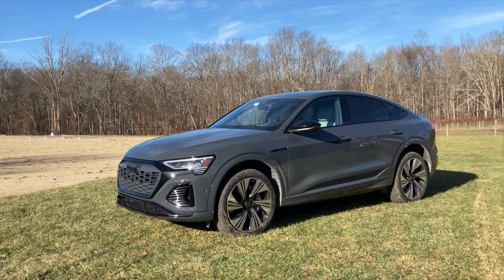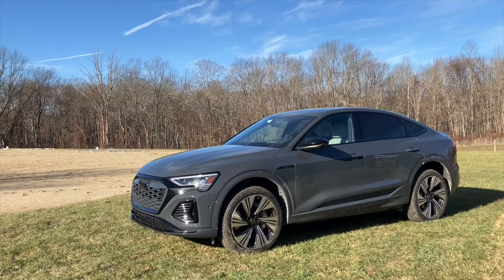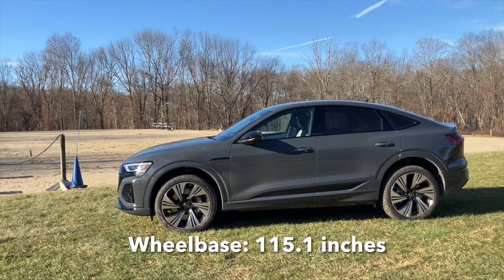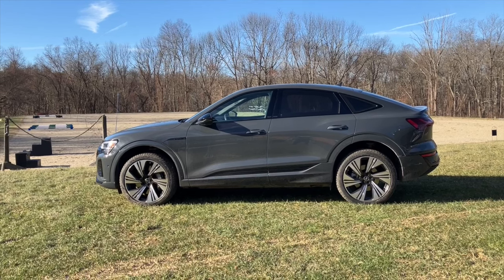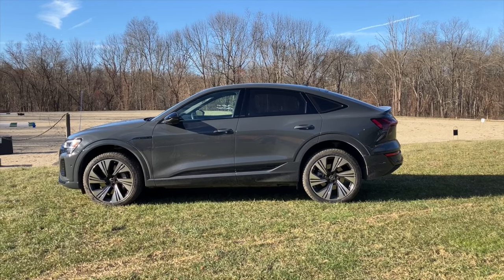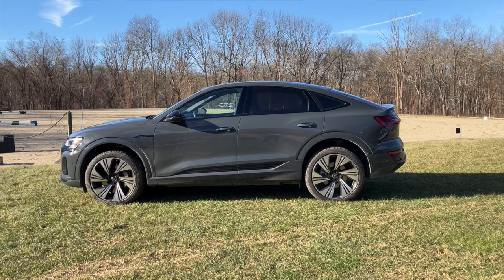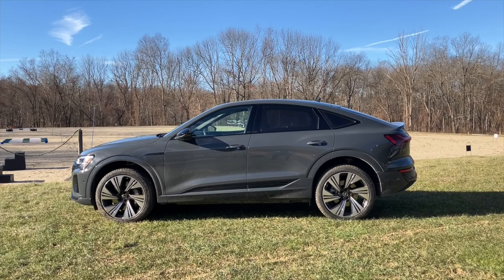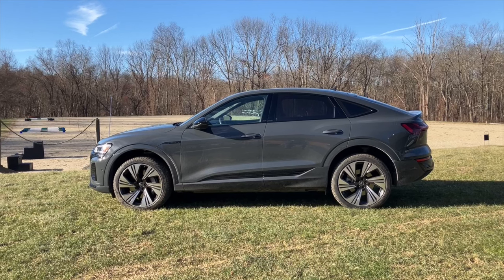The wheelbase is 115.1 inches, which is very generous and helps explain that massively wonderful rear seat. It's not quite limo territory, but it's very nice. They've biased the rear part of the car, even though this is a sport back and kind of a sport utility Q-version of an Audi, towards rear seat room as opposed to rear cargo room.